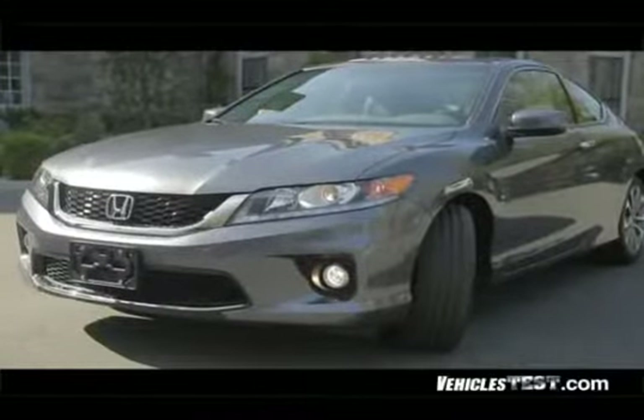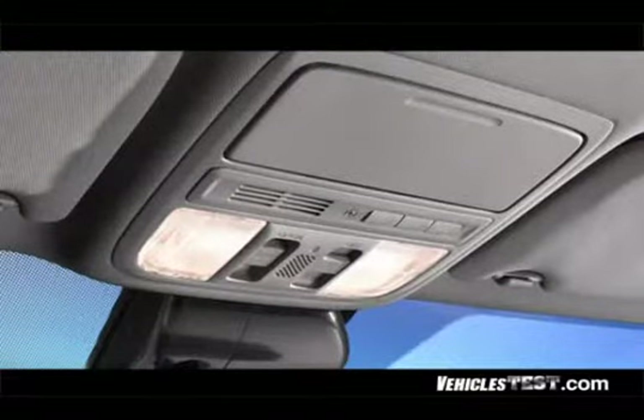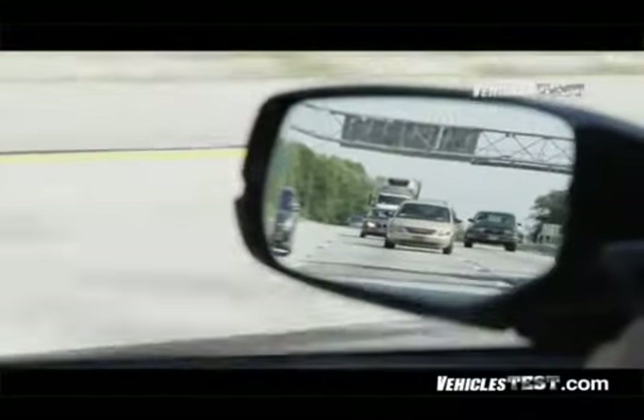If you move up to the EX level, you now get the smart entry keyless system, one-touch power moonroof, engine start-stop button, fog lights, and heated side mirrors with turn indicators and expanded view driver's mirror. This lets you see two full lanes over to your left for added safety.